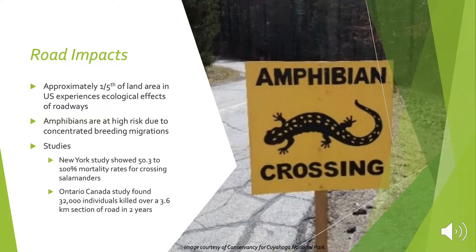A New York study showed a 53% to 100% mortality rate for crossing salamanders. In Ontario, Canada, a study found 32,000 individuals killed over a 3.6 kilometer section of roadway in two years.